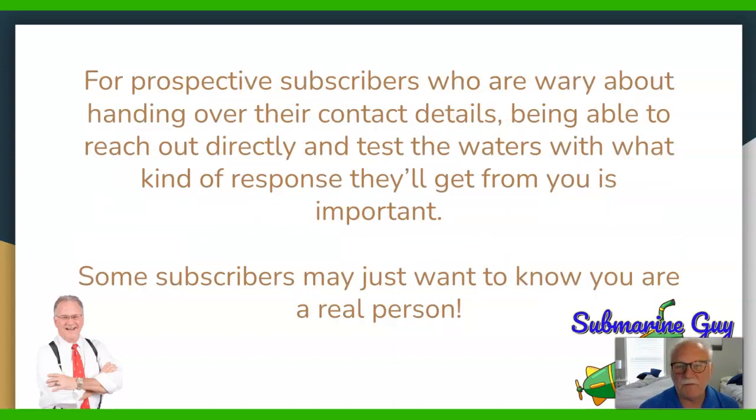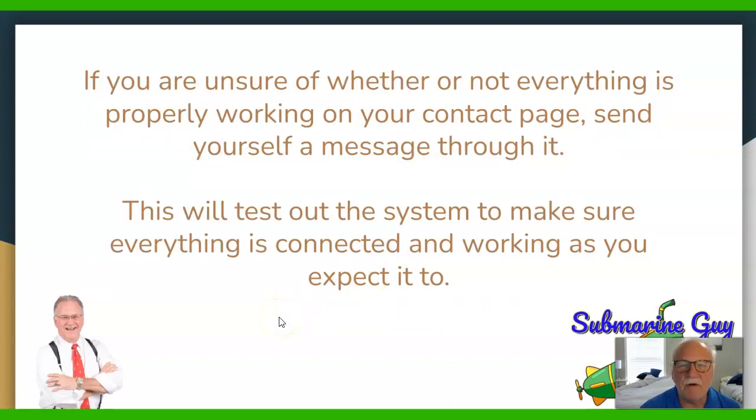For prospective subscribers who are wary about handing over their contact details — not to mention their money — being able to reach out directly and test the waters with what kind of response they'll get from you is important. Some subscribers may just want to know that you're a real person. There are a lot of scammers out there. If you're unsure whether everything is properly working on your contact page, send yourself a message through it. This will test out the system to make sure everything is connected and working as expected.